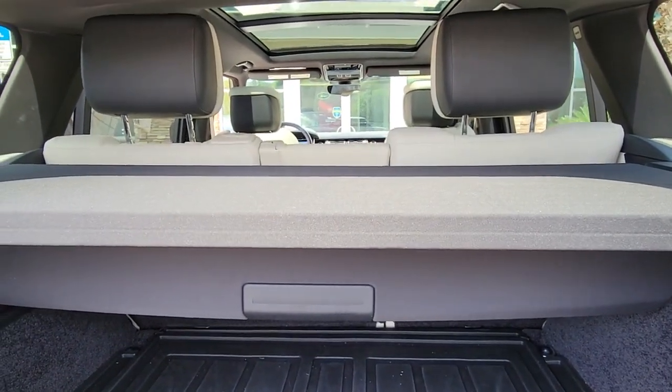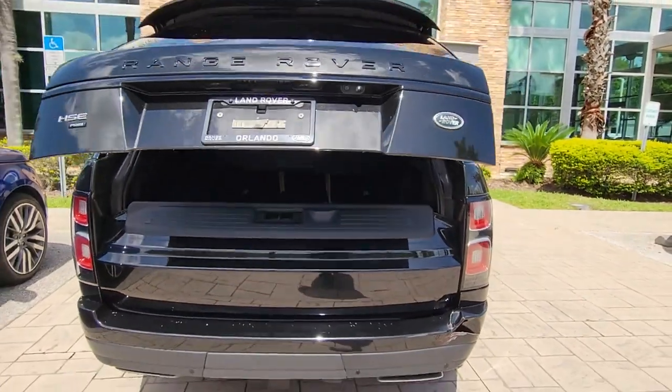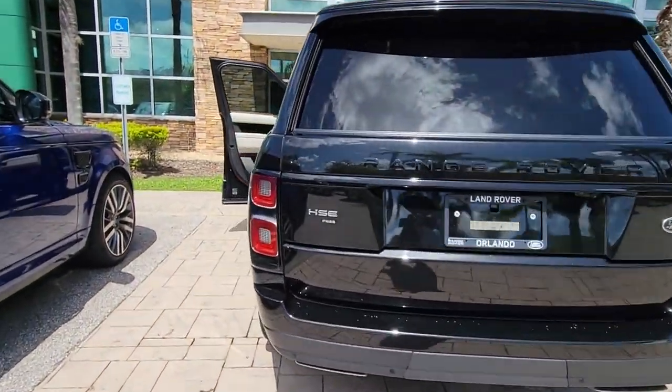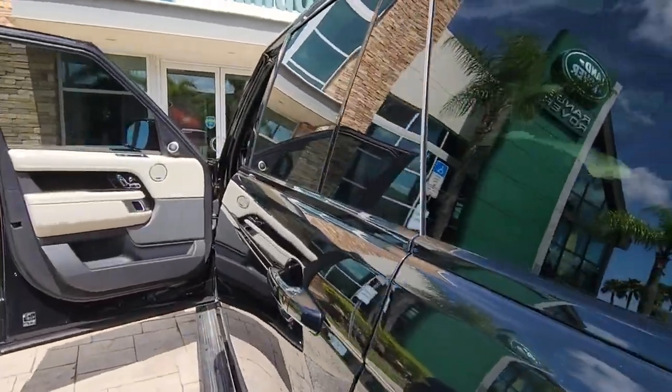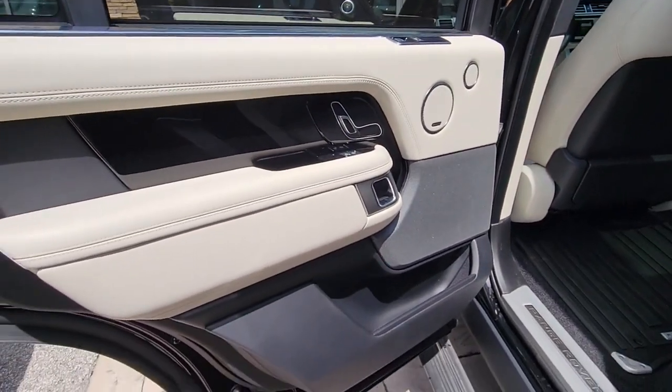These are just some of the great options this vehicle comes with: Panoramic Roof, Hands-Free Lift Gate, Keyless Entry, Sun Moon Roof, Navigation System, Four Wheel Drive, Power Lift Gate, Woodgrain Interior Trim, Keyless Start, Heated Rear Seat.